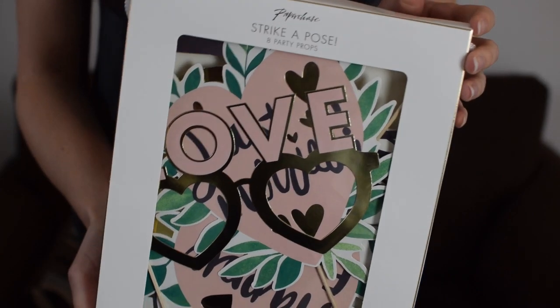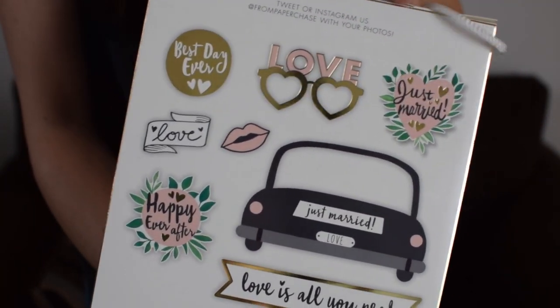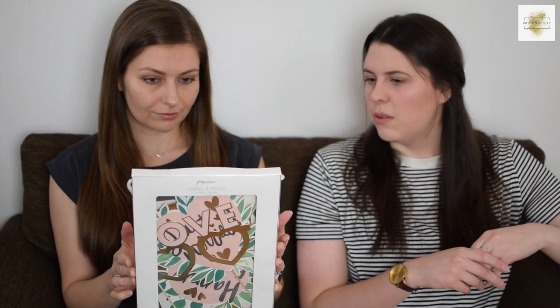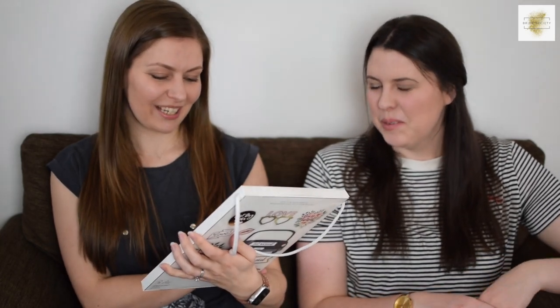Next are eight party props — 'strike a pose.' The whole photo booth prop thing has been quite a popular trend over the last few years, and this is a cost-effective way to do it at £8. They're quite pretty as well. Especially if you're setting up a photo booth yourself — like an Instax camera or a camera with a self-timer — it's a nice way to have some fun photos, something for people to do. You could also use them for your hen party if you wanted.